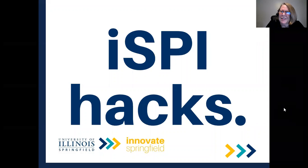Before we begin, I want to thank Sarah Ayers and Innovate Springfield for helping me develop and record this four-part series on creating the virtual pop-up.